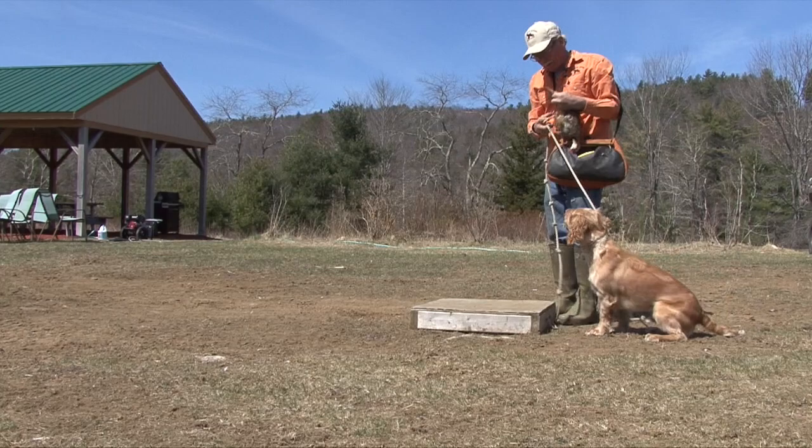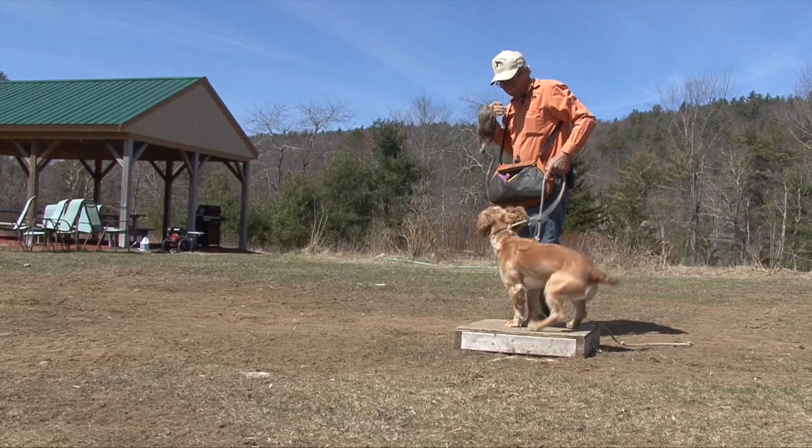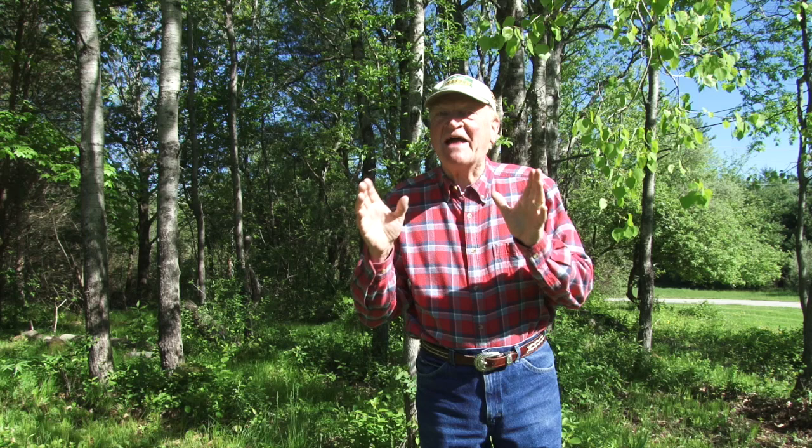The next thing we're going to do is called a pattern blind, and it's the first step in teaching him to do a blind retrieve. I'm going to bring him out and actually let him see me throw the bird out, then bring him back from a different angle and send him for it.